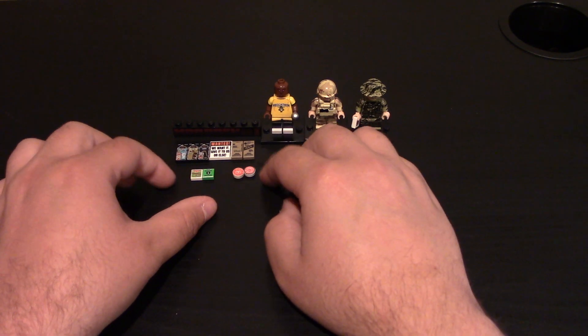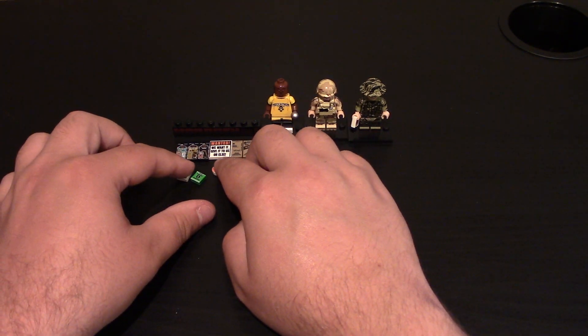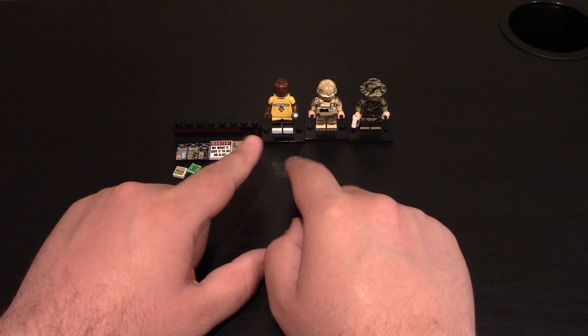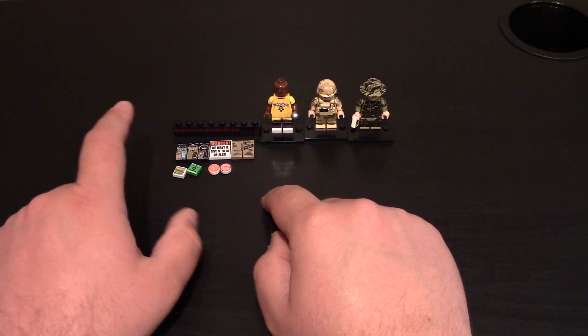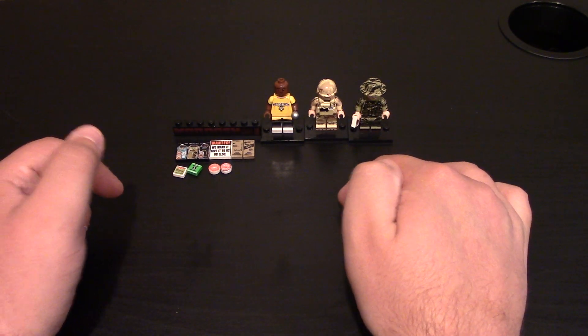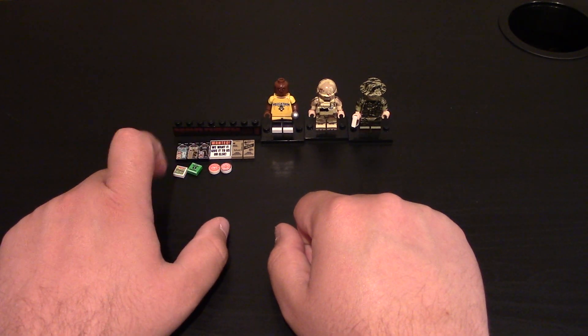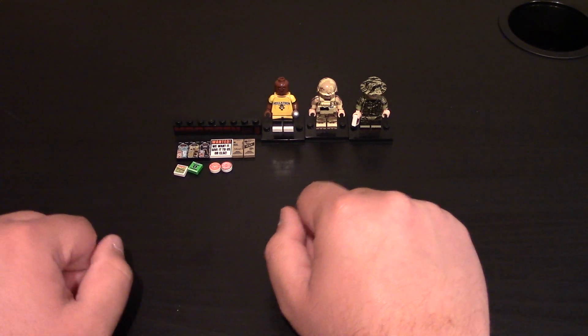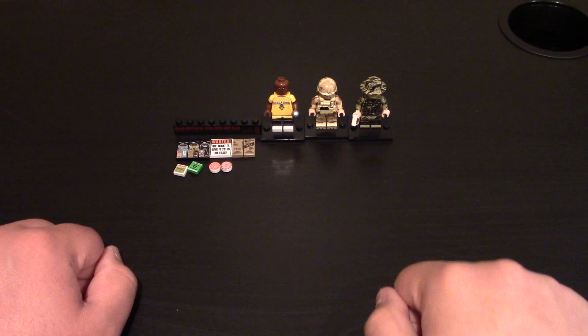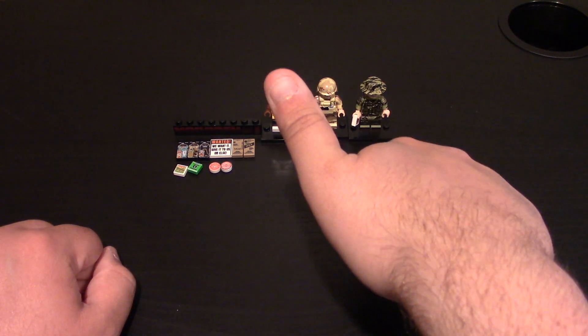That is their Tiger Stripe version 2 body, stubble head, and Tiger Stripe Boonie hat. Again if you want to check out all this stuff, links will be down below. This is my Mad Dash haul — sadly I did not get any crazy minifigs and I wish they had some more Star Wars themed minifigs since it was on May 4th. But I know they have some Star Wars stuff coming out in the future. If you liked the video, be sure to leave a like and subscribe, and as always thanks for watching.